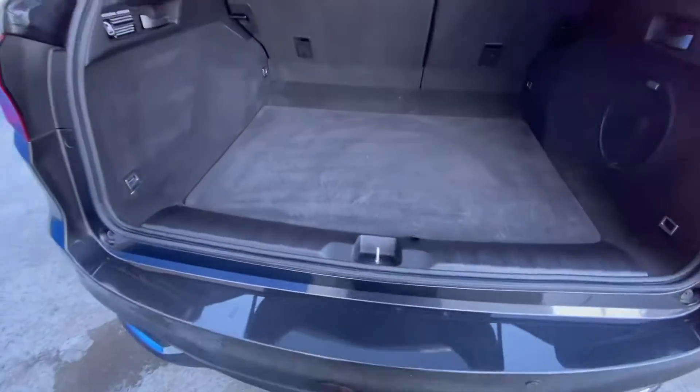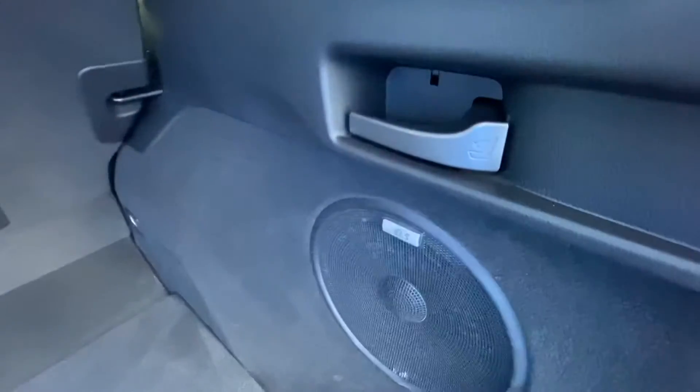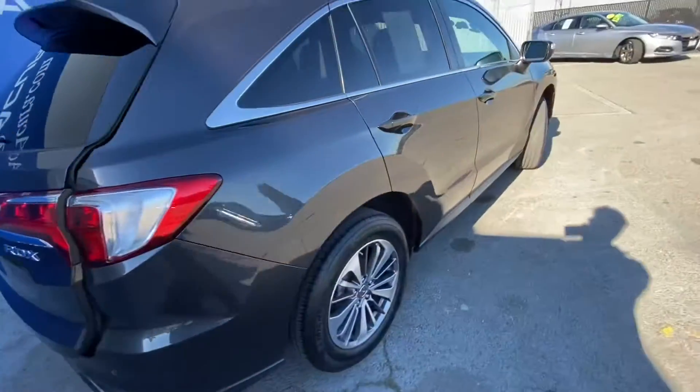This car also comes with the blind spot monitoring system, rear cross traffic alert, and you have your inflator kit and handles for easy access for rear passengers.